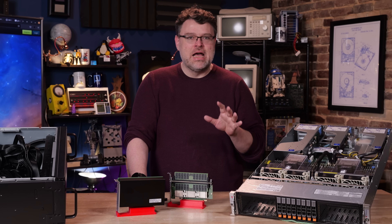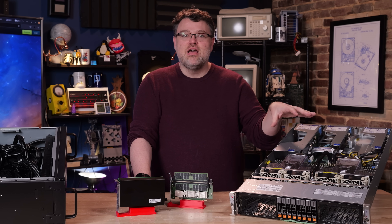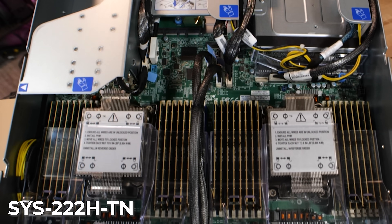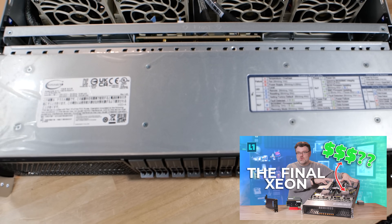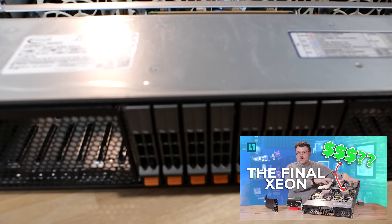Before we talk about CXL, let's talk about memory configurations — specifically the ones we have here. This is our Intel 6787P from Supermicro, specifically the 222HTN. I just did a review on this with a bunch of benchmarks. It's based on the new Intel Xeon 6 CPUs that just launched in February, Q1 of 2025.